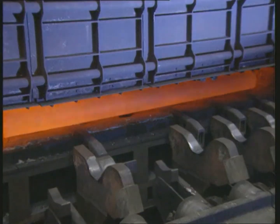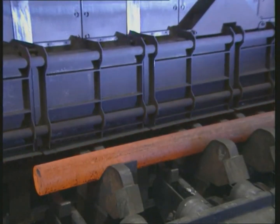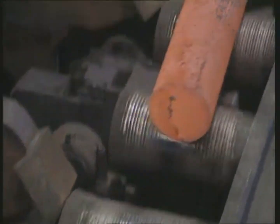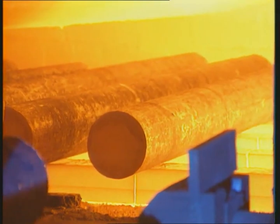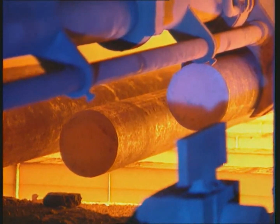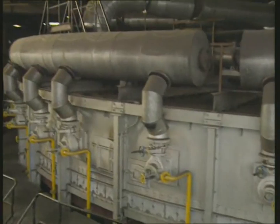In the natural gas-fired walking beam furnace, the billets are preheated to a temperature of approximately 700 degrees Celsius, then transported to the rotary hearth furnace. The billets are continuously heated to a rolling temperature of approximately 1,280 degrees Celsius in a slowly rotating hearth furnace with a diameter of 20 meters.